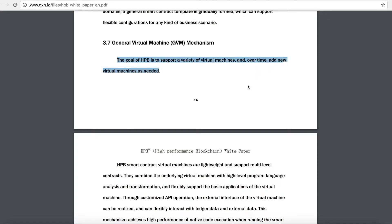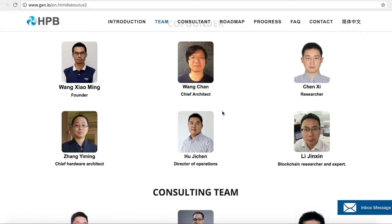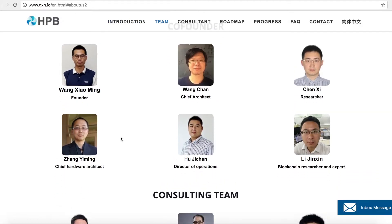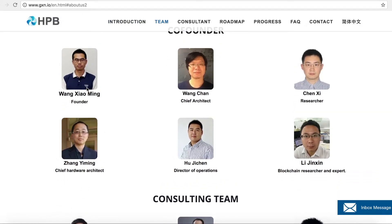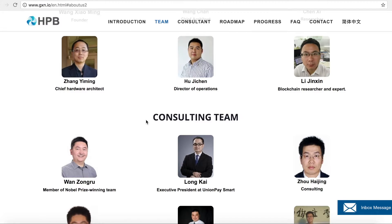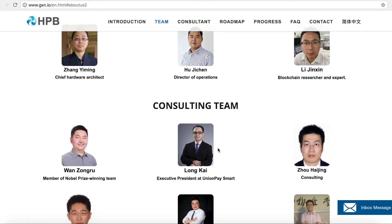Now let's look at the team behind HPB. The founder is Wang Ming. He's been in this space for a very long time and has written three books on blockchain technology. Wang has also worked at UnionPay in the past, and interestingly they've now partnered with that same UnionPay. UnionPay is like the Visa or MasterCard of China — in fact, it's bigger than both of them combined. The executive president at UnionPay Smart, Long Kai, is actually on the consultant team of HPB, which makes this a really good partnership.